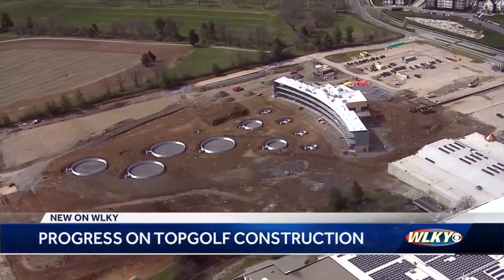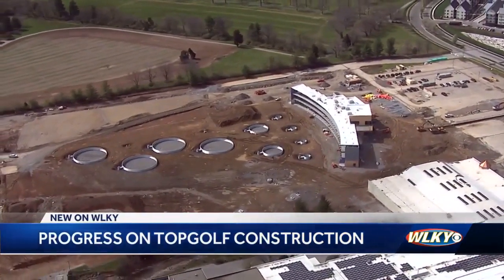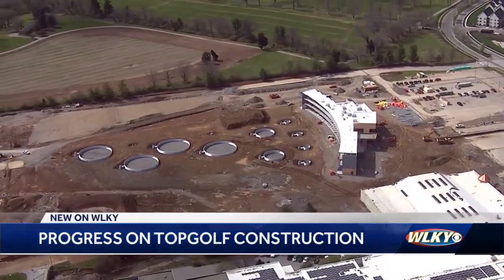WLKY Chopper HD flew over the site at Shelbyville Road and Hurstbourne Lane this afternoon. You can see the targets are taking shape and the building is already up.